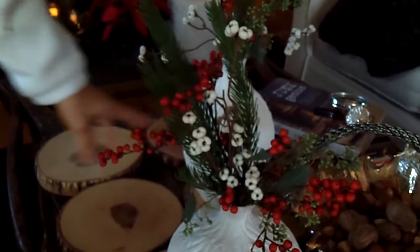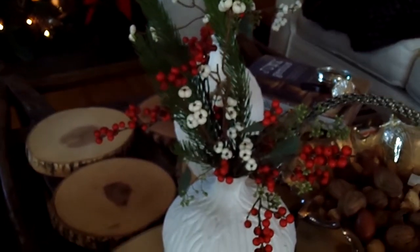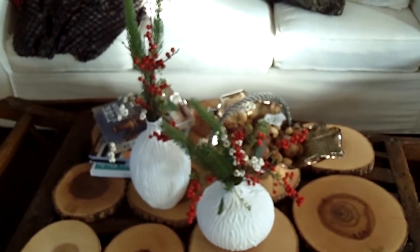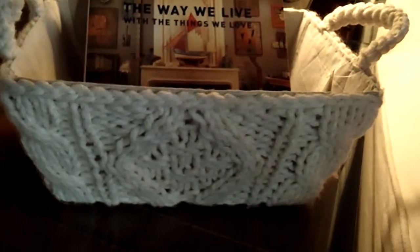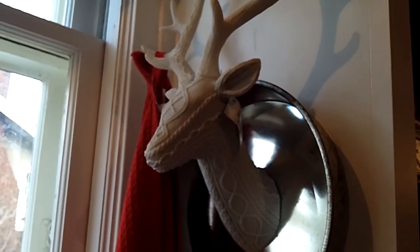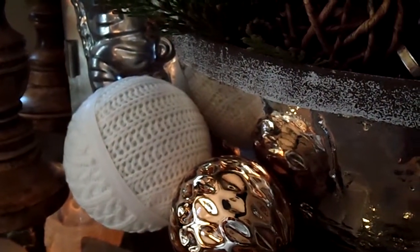One trend that you'll see here is a knit, sweater-y trend on everything from ornaments to candles to picture frames to vases. Even in the kitchen you will see it on deer heads and antlers. That's been a trend for a little while now — the deer head and the antlers.